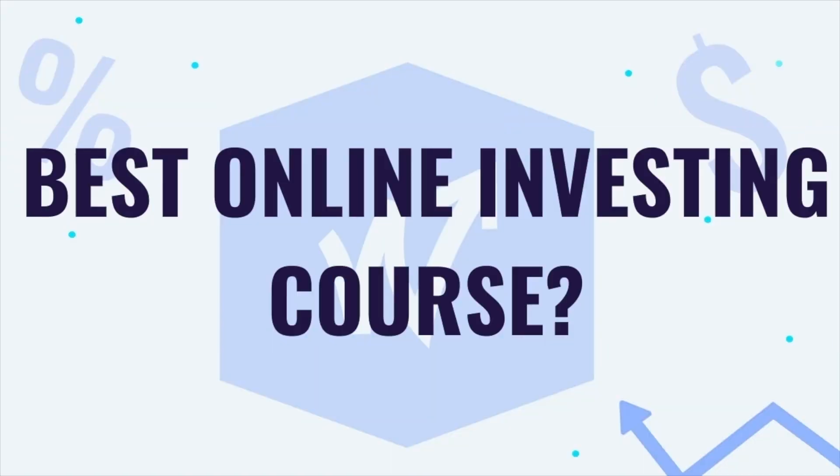Best Online Investing Course by WallStreetSurvivor. What's going on everybody? It's Levi from WallStreetSurvivor and today we have some awesome news. Sorry it's been so long since I've posted on this channel, but I promise we've been working on some awesome content and this month we'll have some great videos coming for you guys, so stay tuned.